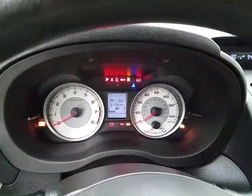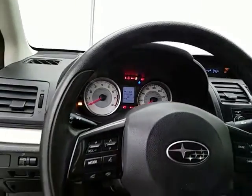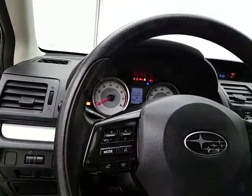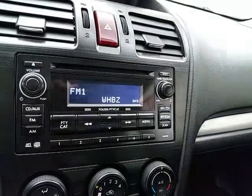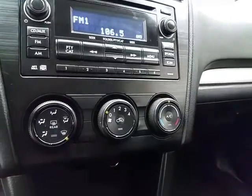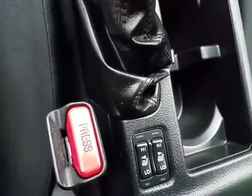The odometer has just turned 73,000 miles. Steering wheel-mounted audio controls let you keep your hands on the wheel, and cruise control is included. Bluetooth connectivity enables hands-free phone use. The radio and CD player as well as heating and air conditioning controls are easy to operate. It also has a five-speed manual transmission and heated front seats.